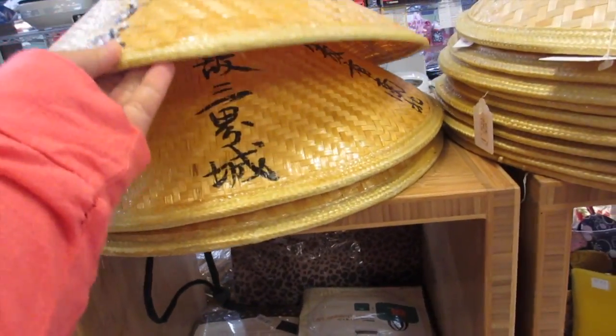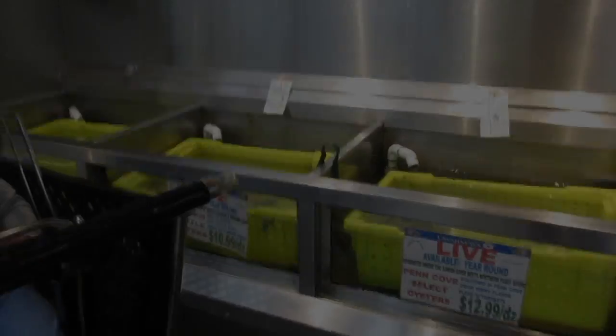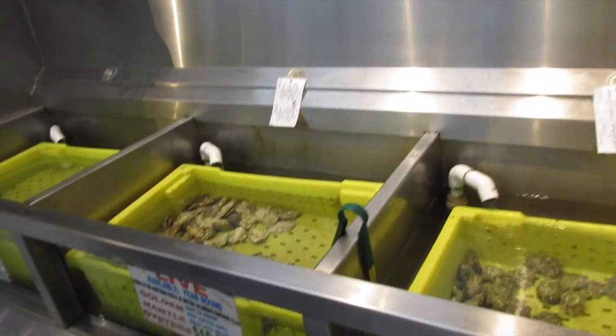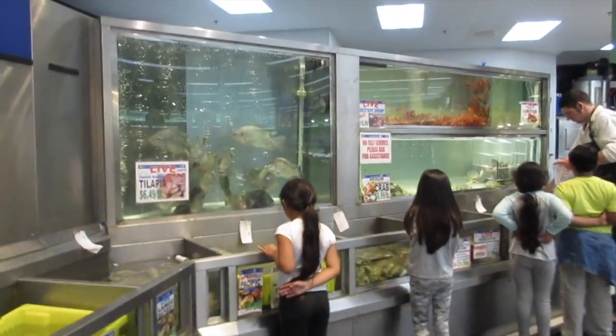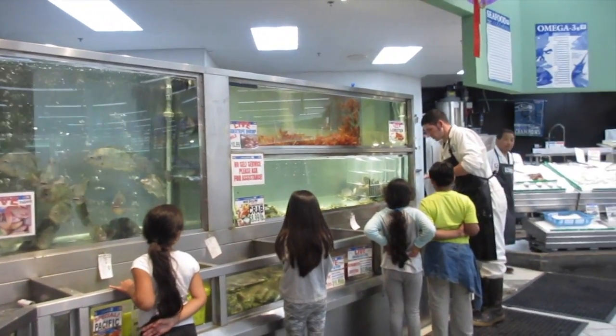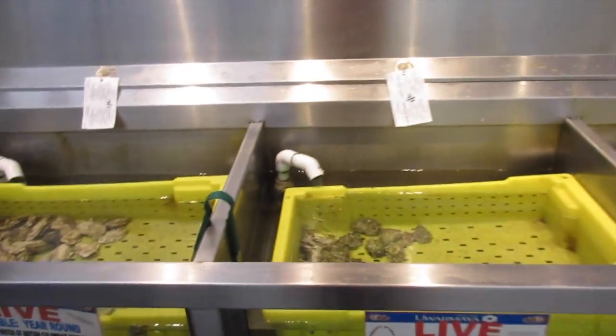These are traditional Asian Chinese hats. When we go to an Asian market, I always take the kids to the fish department because it's such an adventure for them — look at these kids.